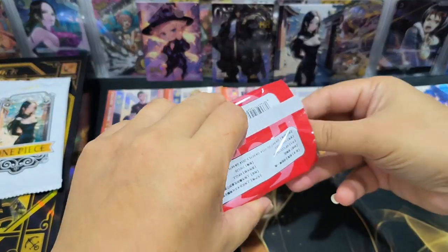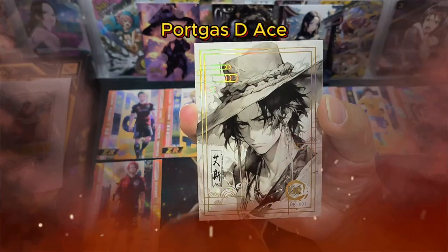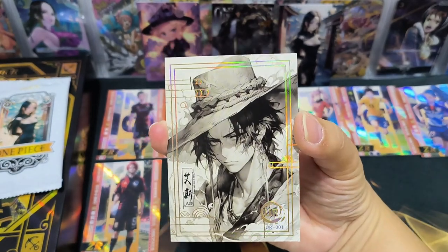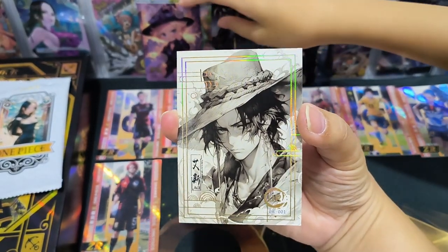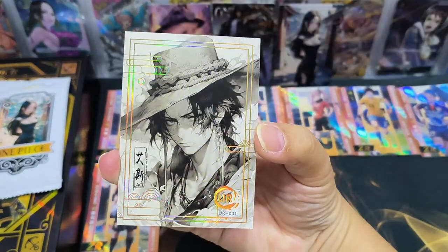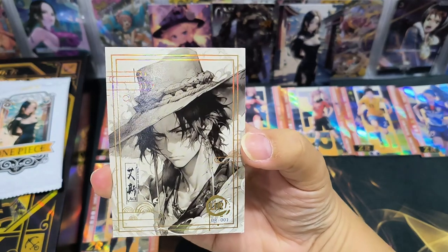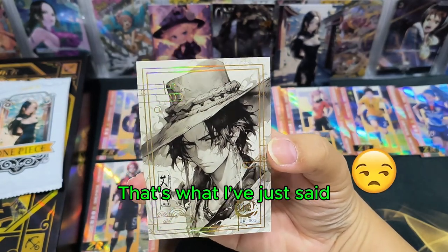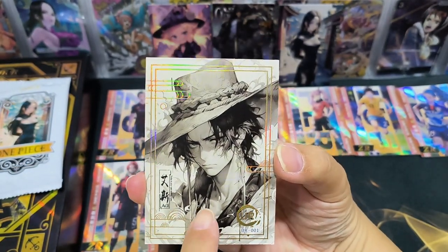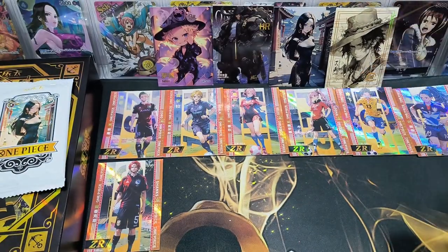This is the second to last pack. Let's see if we get any other cards — I don't want another normal SSR and ZR. Wow, it's a UR card! Ace! It's a UR card, let me see. The back of the card — wow, this UR card is very very nice. I like the artwork — black and white, like those Chinese ink paintings. I like the outline, I like the artwork. UR card and HR card are very nice.